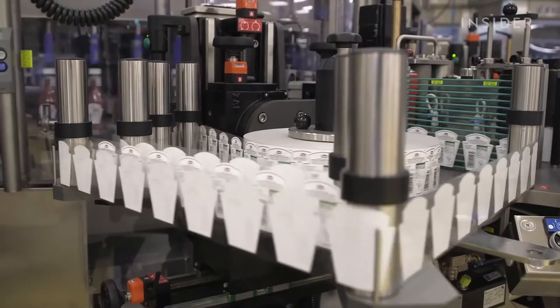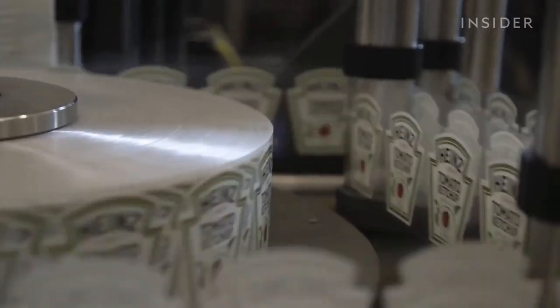For this bottle we have three labels: a neck label, a back label, and a front label. These labels are self-adhesive so we don't need any glue for them.